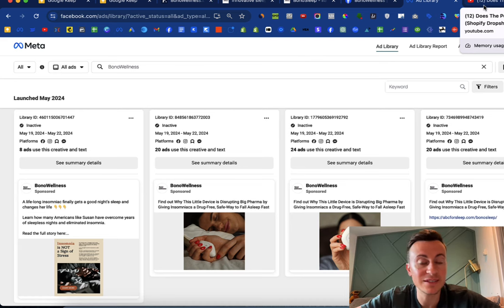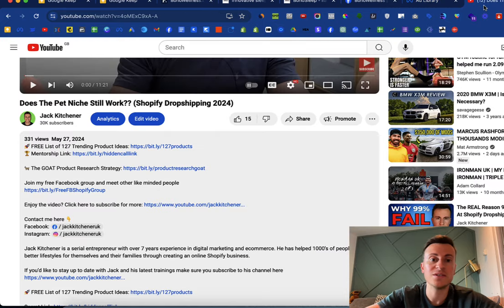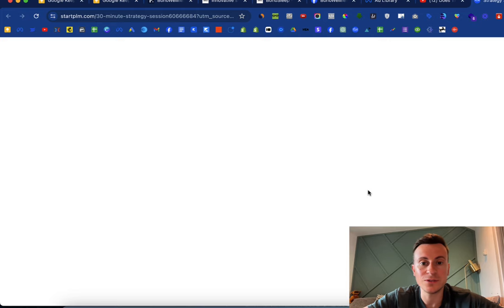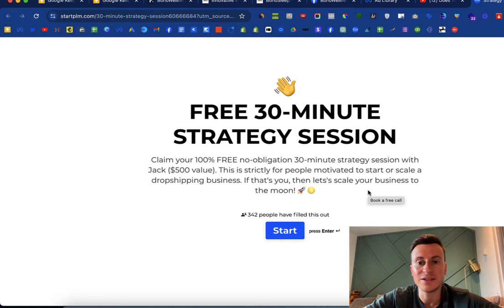If you'd like to have a chat, go to the link below this video and click the mentorship link. It takes you to a page with six or seven questions — takes a couple of minutes — giving me a chance to understand what level you're at now and where you want to be in one, two, or three months. If it's a realistic goal and you're motivated, it will take you through to my calendar where we can book a time to jump on a Google Meet and have a chat. Head over there now, book that call, and I look forward to meeting you.